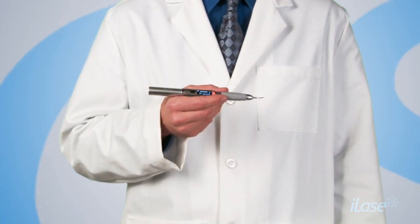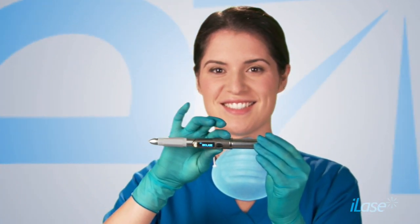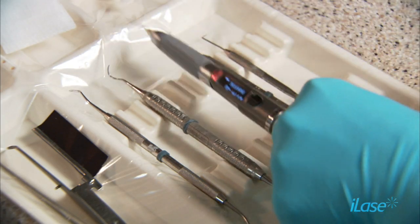Our newest product is the iLase. You can literally put it in your pocket, walk to another office, and start doing procedures immediately. It was our goal to make something which is simple, intuitive, and it is not only the technology of choice for the doctor, but also the tool of choice.